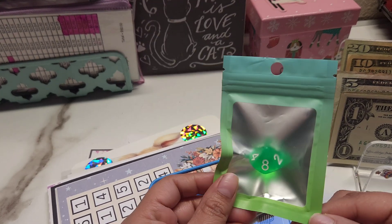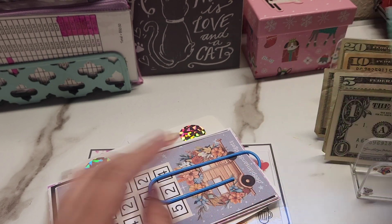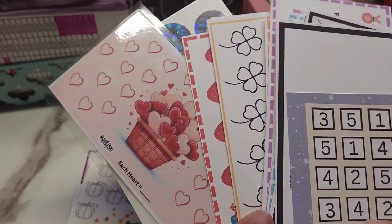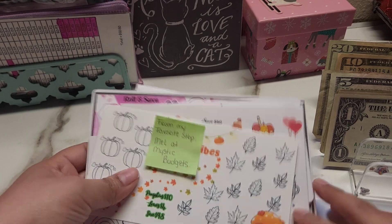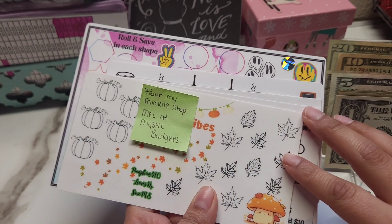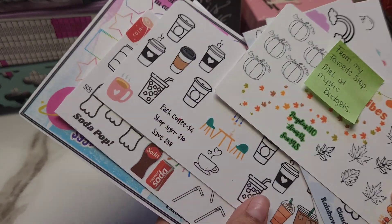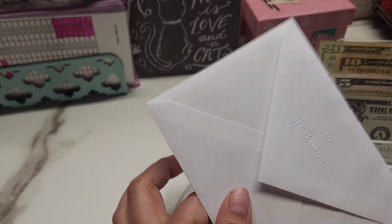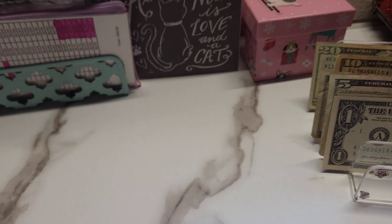This was actually a gift from my friend Kim — if you're watching, Kim, thank you so much! She sent this little die that goes up to maybe 8 or 10. She literally sent me all these cute challenges — look at this one, it's so pretty. She also sent this stack here, some from the Mystic Budget Shop. She sent a card and a little gift for my daughter too.